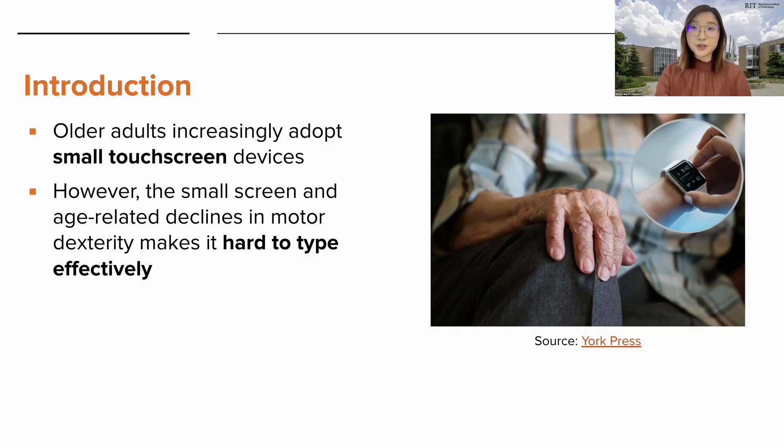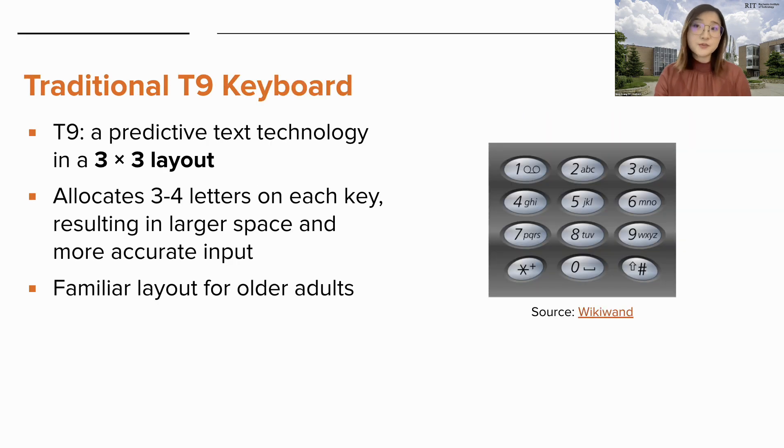The world is currently experiencing rapid growth in both the adoption of technology and the aging population. In recent years, older adults have increasingly adopted small touchscreen devices like smartwatches. However, due to the small screen size and age-related declines in motor dexterity, it can be hard for them to type accurately and effectively. The T9 is a predictive text technology that allocates three to four letters on each key, which results in a bigger space for each key and alleviates inaccurate input. The T9 keyboard was also adopted by feature phones in the early 2000s, and many older adults are familiar with this layout. Thus, we were motivated to investigate ways that would improve text entry on the T9 keyboard for older adults.